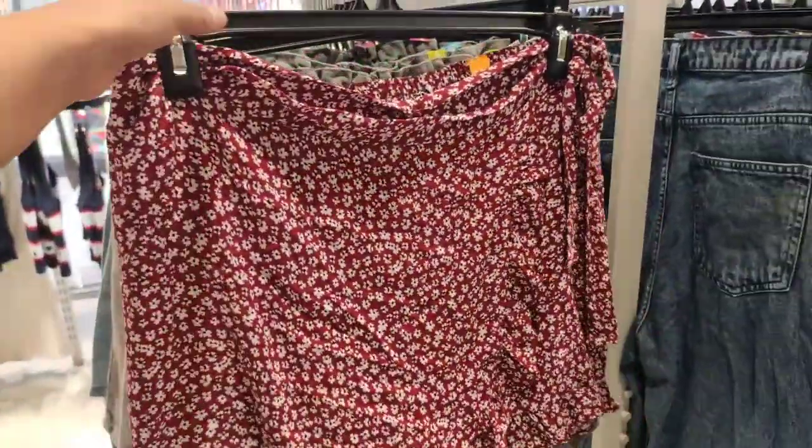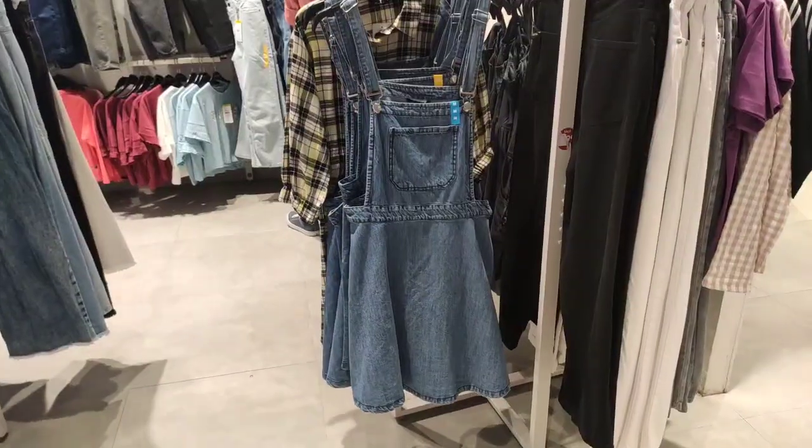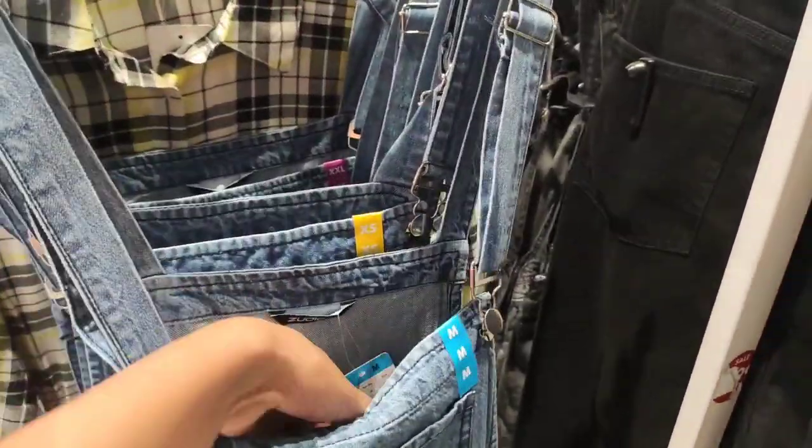You can see a lot of shorts here. I am showing it here — this price was 699 rupees. I am showing it on the tag.